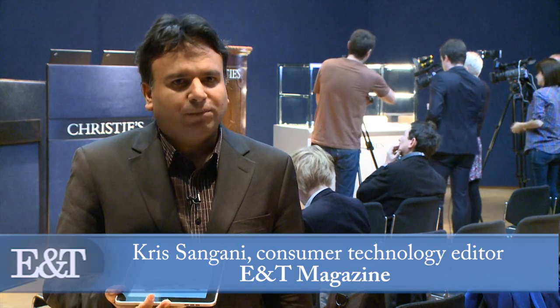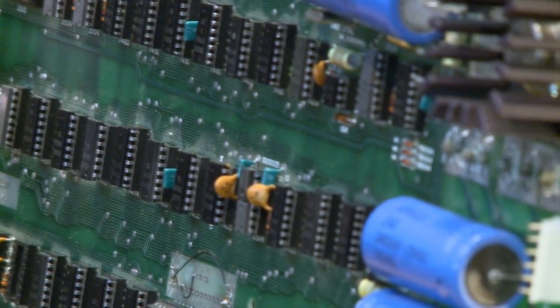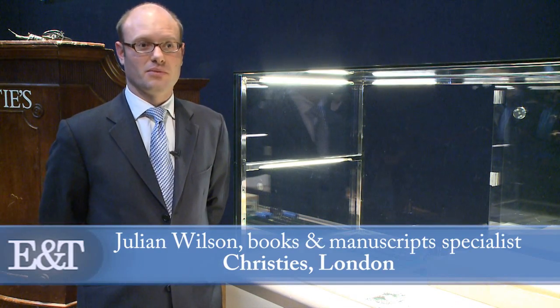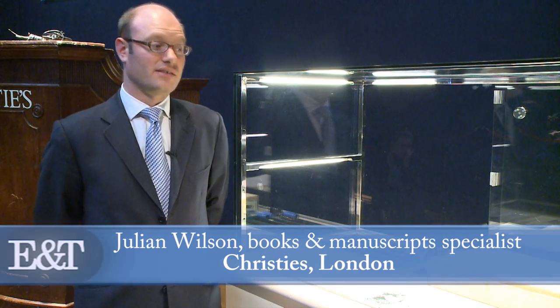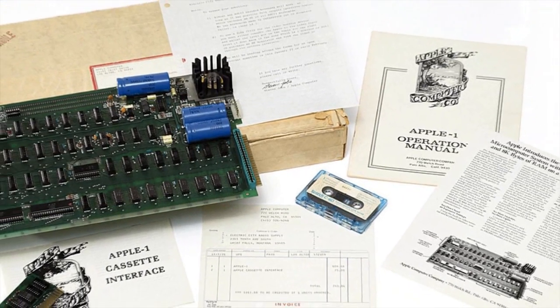Whenever Apple brings out a brand new product you can be guaranteed it will sell millions, but their origins are far more humble than that. The first Apple computers were actually built in Steve Jobs's parents' garage, and Steve Wozniak hand-built each one of them. Today at Christie's one of these original computers is going on sale. This is really where the home computing revolution started — the first pre-assembled motherboard that in principle works straight out of the box. It didn't have a screen, a monitor, a keyboard, or even a power supply, but it was the first really user-friendly home personal computer.